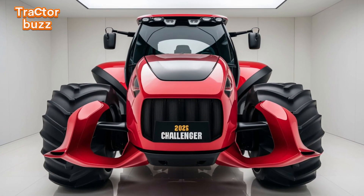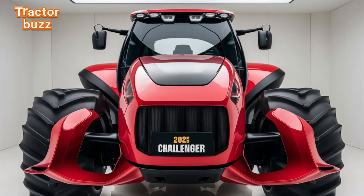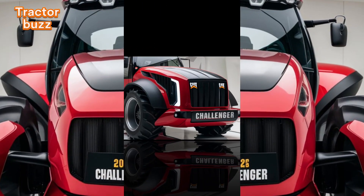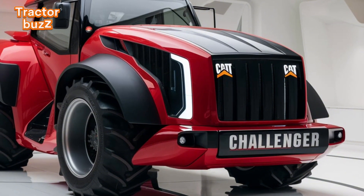Farming is evolving. To meet the demands of tomorrow, we need machines built for the future. Introducing the 2025 Caterpillar Challenger Tractor — engineered to redefine efficiency and performance in the field.